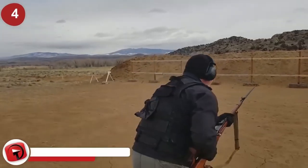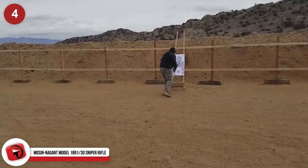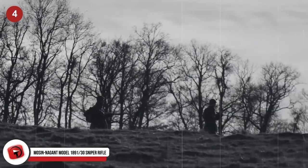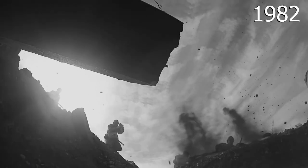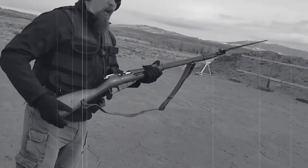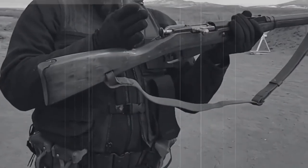The Mosin Nagant Model 1891/30 was the preferred weapon by the Soviets during World War II. The weapon first entered Russian service in 1892, where it was used in the Russo-Japanese War and World War I, then improved and modified by the Red Army during the 1930s. Gunsmiths managed to add a telescopic sight, allowing soldiers to hit targets up to around 2,000 feet away.